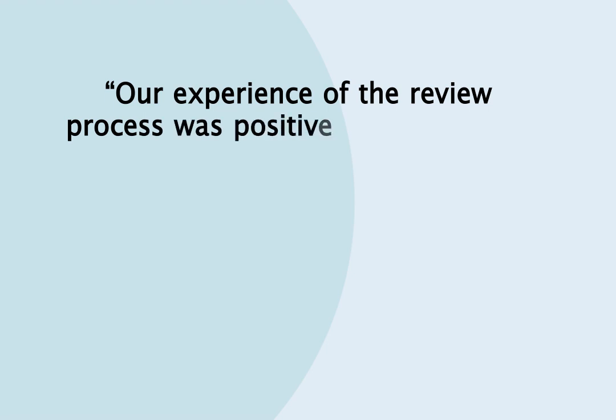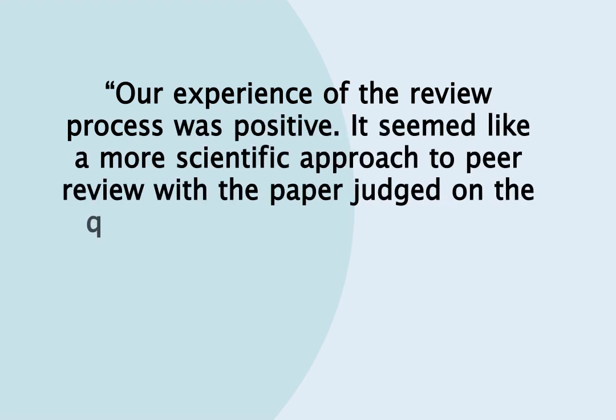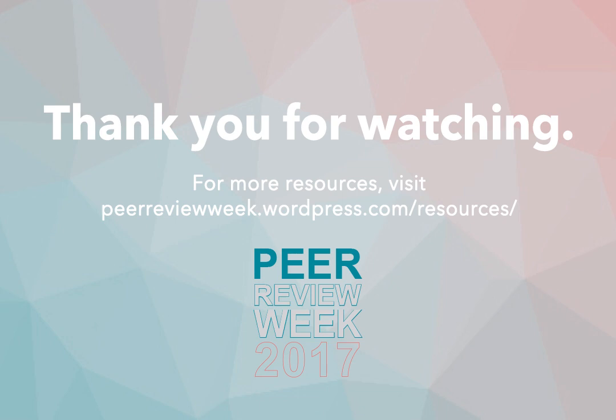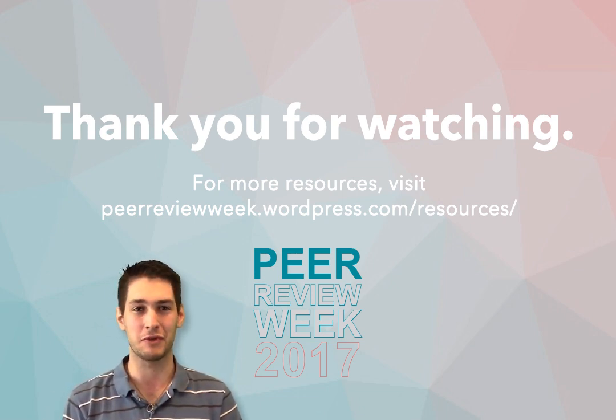The first article to have undergone results-free review was published in June 2017, with positive feedback from the authors. In choosing results-free review, researchers are helping to shape the future of peer review.